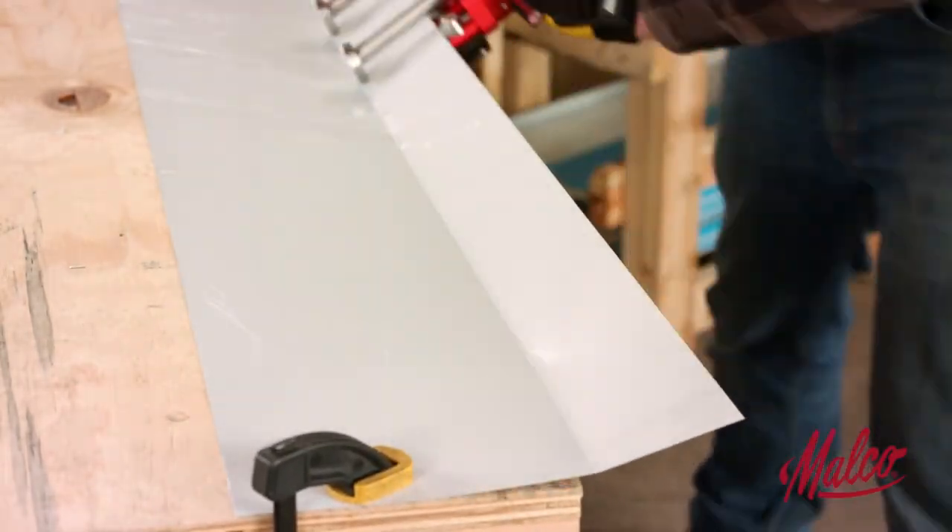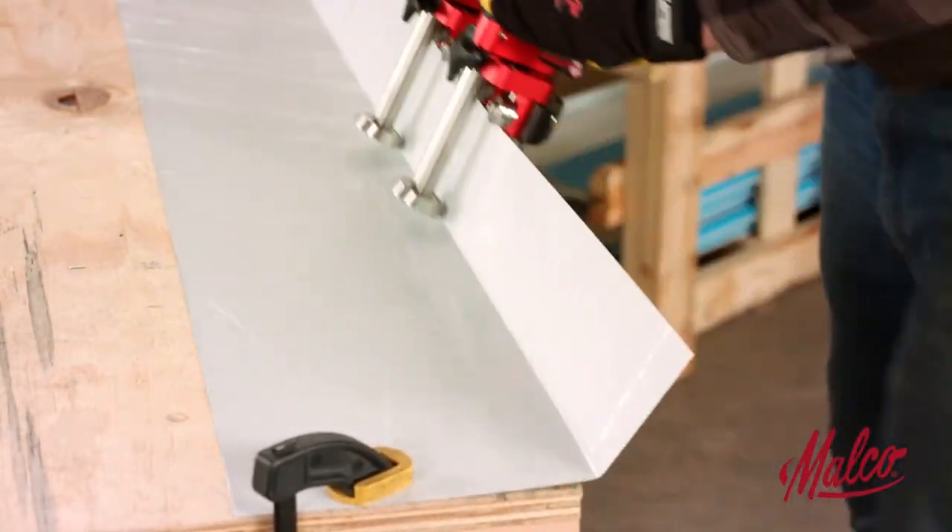This is described as the roofer's dream tool. Roofers must have some pretty dull dreams.